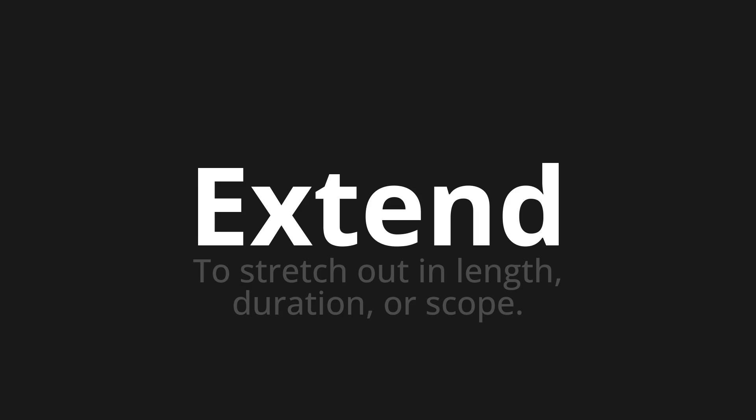Extend. Thank you for joining us on this adventure in pronunciation. Remember, language is a journey, not a destination. Keep exploring, experimenting, and expanding your linguistic horizons. We'll see you next time.